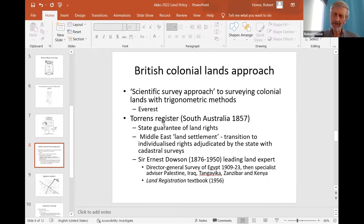In the Middle East, starting really with Egypt and then moving into Palestine, Transjordan, and what is now Iraq — then Mesopotamia — the British applied land settlement. This has a particular meaning: going around, identifying who owns or claims land, and then giving individual land rights adjudicated by the government through cadastral surveys. The famous name in this context is Sir Ernest Dawson, who was the world leader in cadastral surveying from the 1920s onwards.